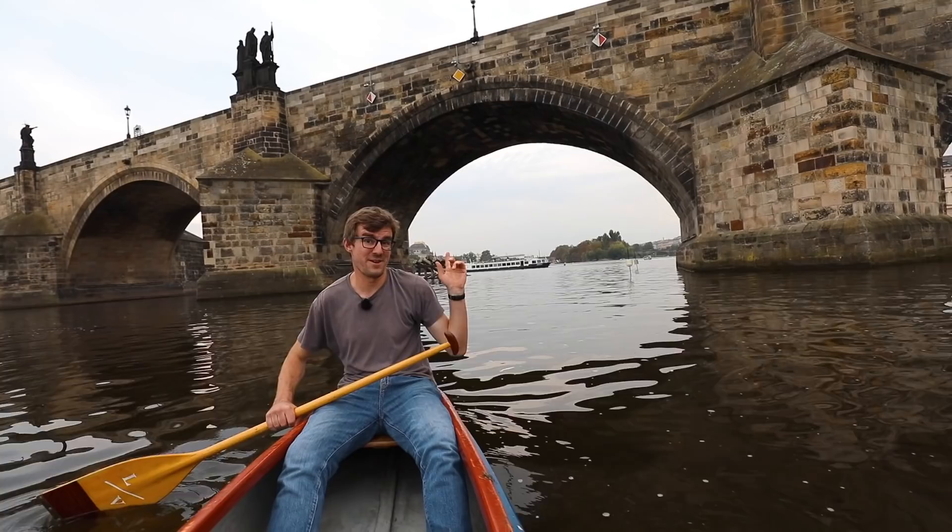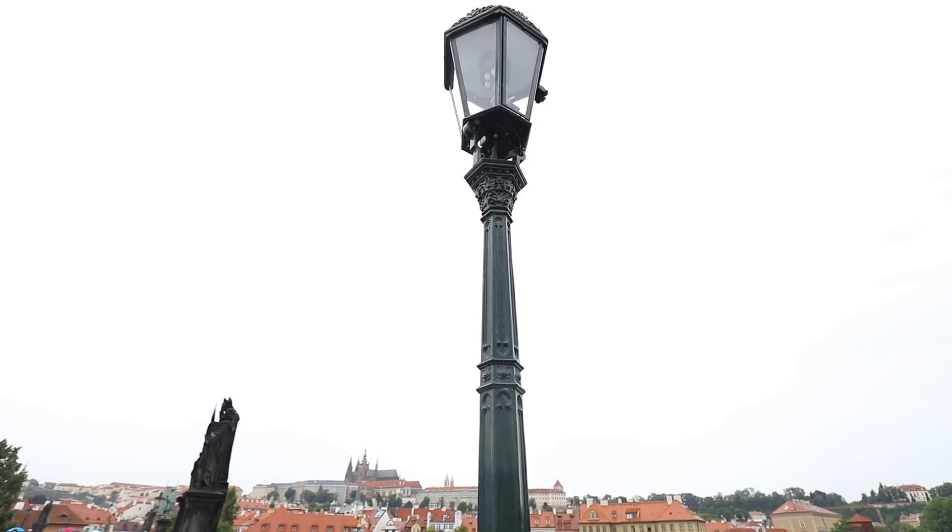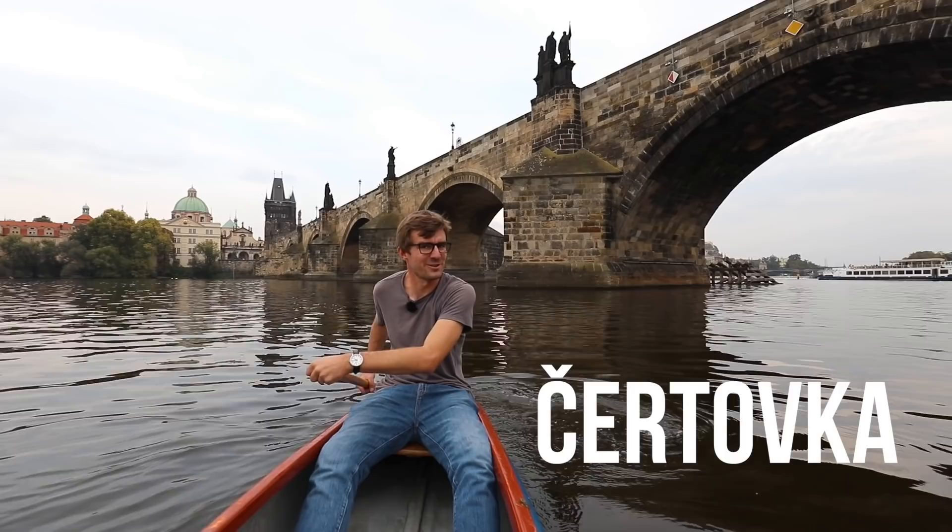There behind me you can see the Saint John of Nepomuk from below, and also our famous lamp from an angle you've never seen before. Next stop: the Prague Venice, Čertovka. If you're wondering why the picture is so shaky and moving, it's because we're on a river. And if you're afraid that we're gonna flip over — we're also afraid. That's something we have in common.